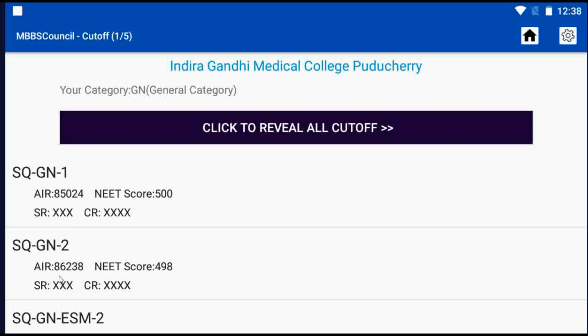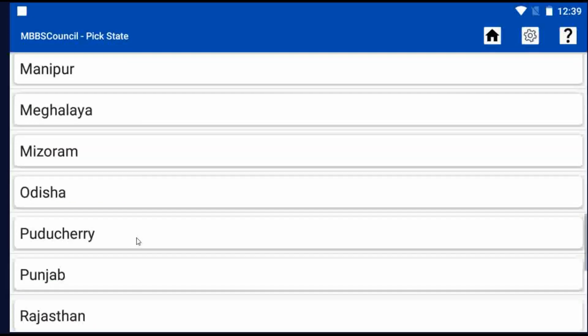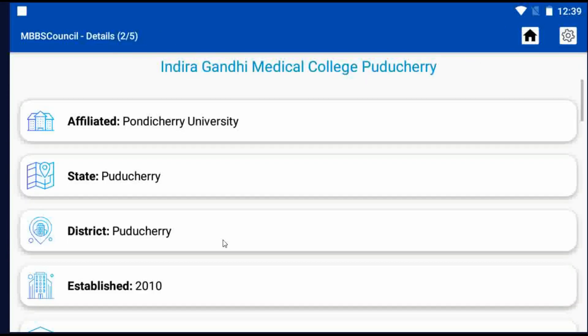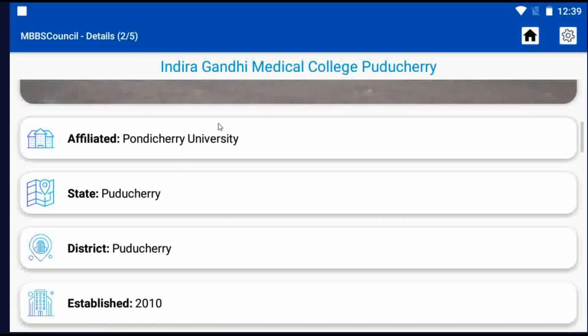After checking the cutoff, you may want to know the fee details for Indiradandi Medical College. Let's see how to check. Go to the Home screen, click the Colleges menu, select Puducherry State, then select Indiradandi Medical College. You can see important information about Indiradandi Medical College.